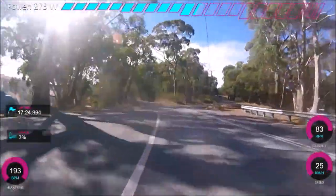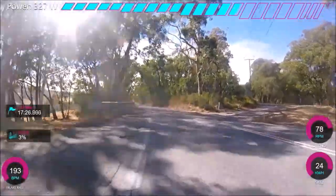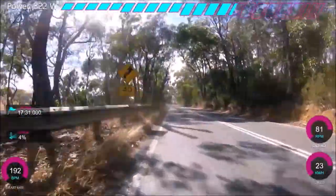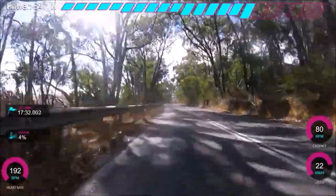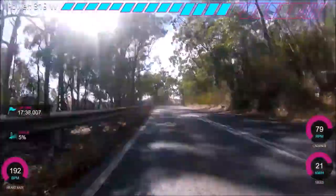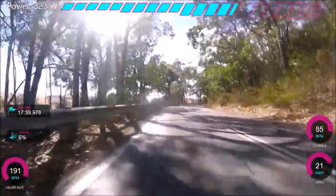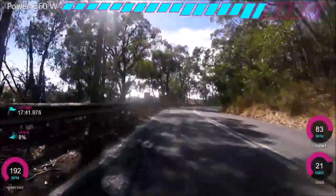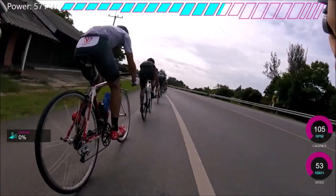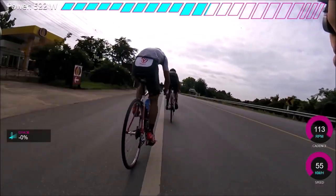I just find that doing a test inside versus outside is very different. There's no way I could hold the same power inside as outside, especially if you don't have good cooling systems. So for me, I just think it's better to test where you're going to ride. That leads me to my next point about testing on the flat versus testing on a climb. If I lived in the Alps, obviously I'd test on a climb because I'm only going to do my efforts on a climb.